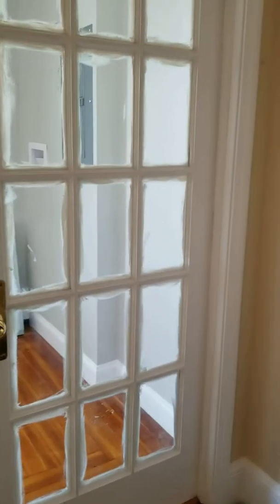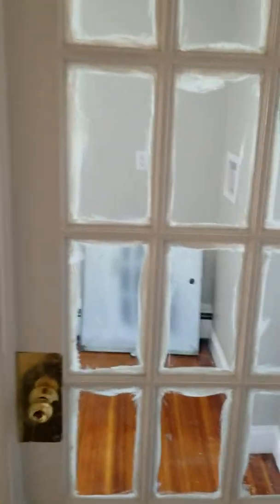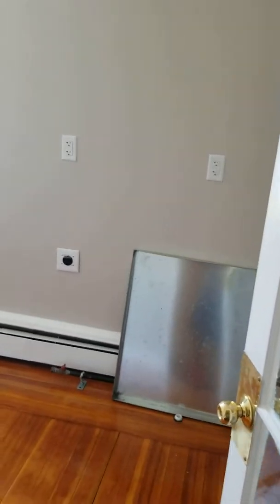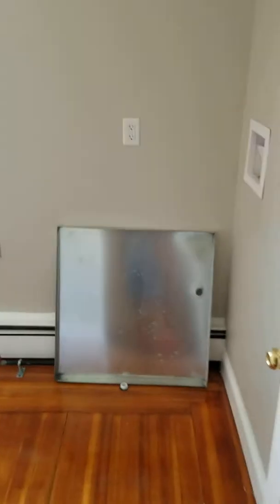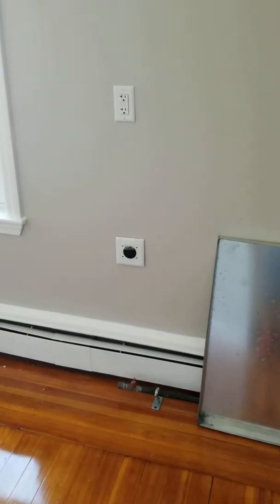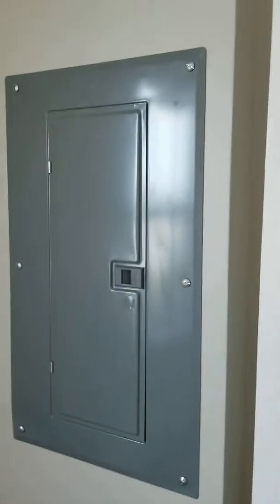We just have some finishing touches in this apartment — some paint and granite countertops that I'm waiting on. This is the laundry room. It is six feet by ten feet. It's going to be set up for a washing machine and either a gas or electric dryer. Appliances not included in the laundry room. This is a sub panel for this apartment.